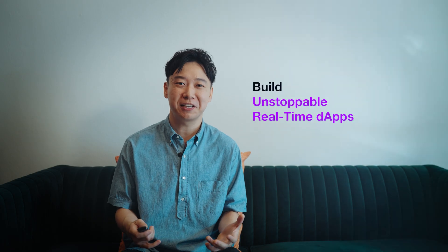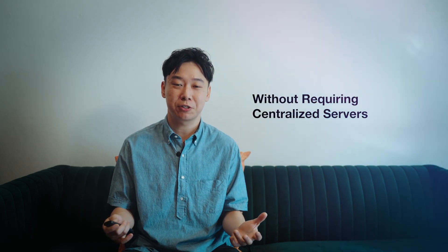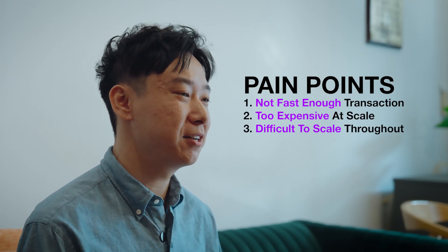So with MagicBlock, you can configure your custom execution environment and build unstoppable real-time decentralized applications without requiring centralized servers. If you face at least one of these pain points and want to enjoy the benefits of MagicBlock, you should really consider building on MagicBlock.